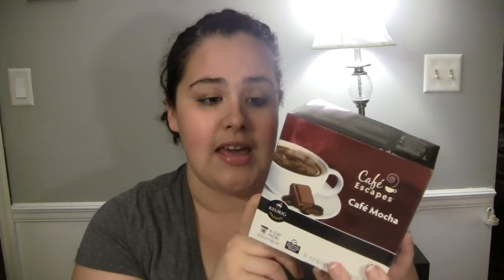Also at Target, I got some OFF Deep Woods bug spray because mosquitoes love me and Junior — they eat us no matter how much regular OFF we use. With baseball season and evening practices coming up, we really need it. I also picked up my husband's coffee — he drinks Cafe Escapes Cafe Mocha every morning and we can only find it at Target or Ingles, so I grabbed it while I was there.